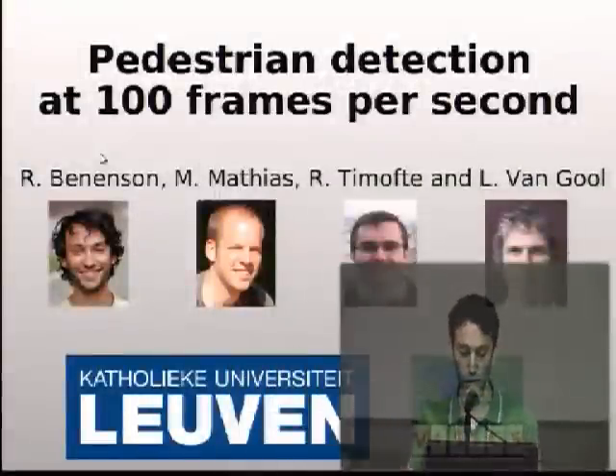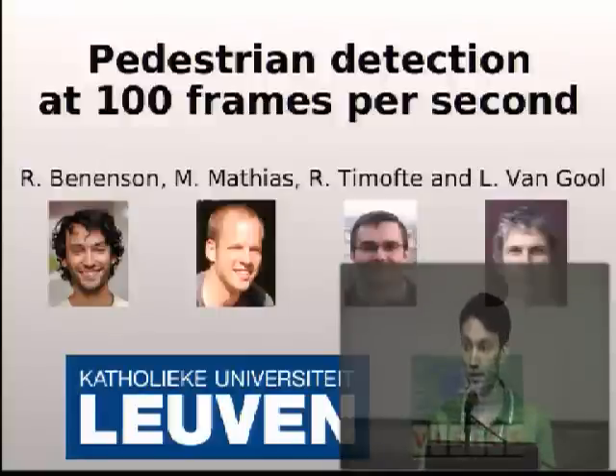Hello everyone, thanks for coming to this session. I'm going to present the work done with Marcus Matias, Raul Timote and Professor Luke Van Holl at the University of Leuven.